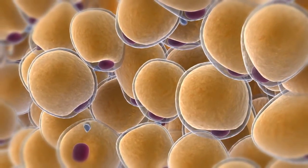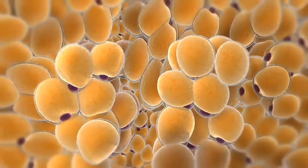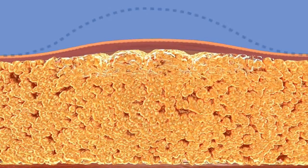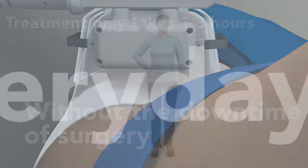Over the course of the next few weeks, your body begins to naturally eliminate the dead fat cells. As the fat cells are eliminated, the remaining cells condense, resulting in an overall reduction of the fat layer. Depending on your personalized plan and goals, your treatment may last from one to three hours.